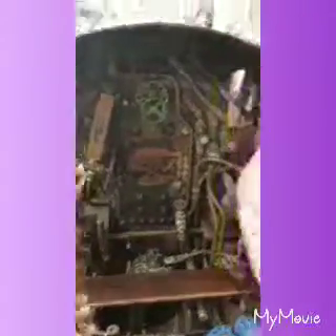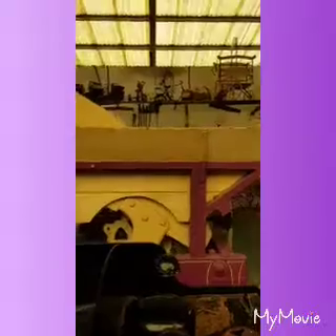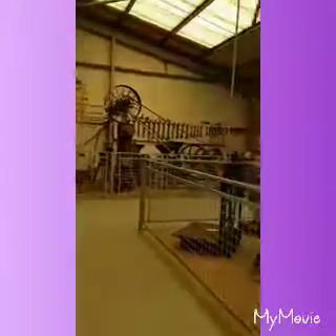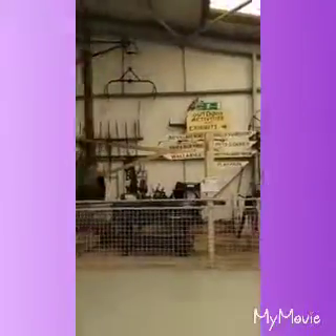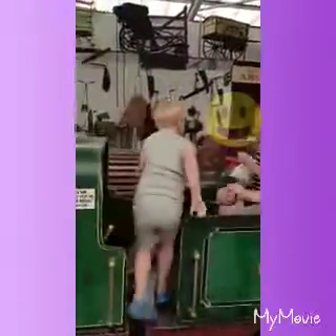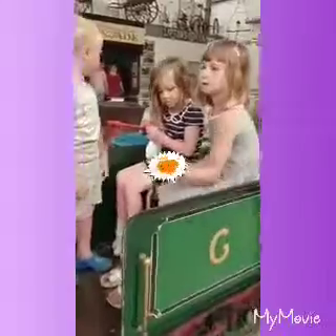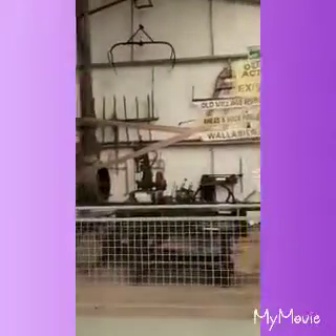Wow, look at all them bits and bobs inside the steam train! Look, there's a green one here too. It's a stone mill — look at all the racks and stuff on it. That's just the name of it, what it used to be called. Look at all the stuff!